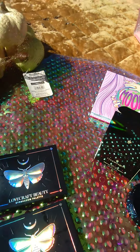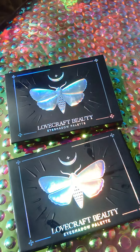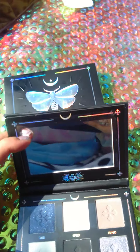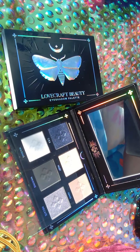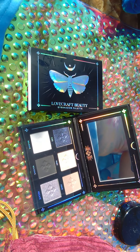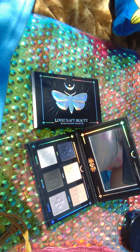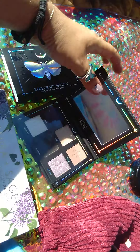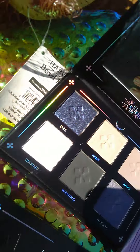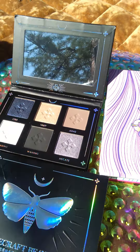We got a palette — the Lovecraft Beauty palette. I like the silver foil design, it's really beautiful. And I forgot to open this one — the Sakura and Sage Serafina Botanicals palette. You can see the beautiful colors on there. I love Lovecraft Beauty — it has really cool shimmery colors.